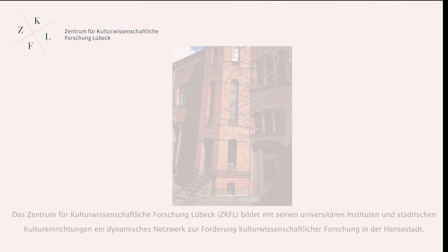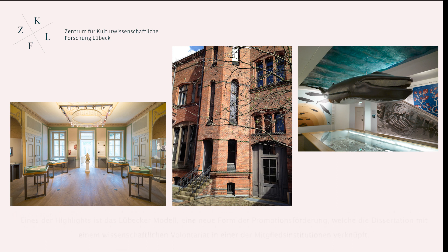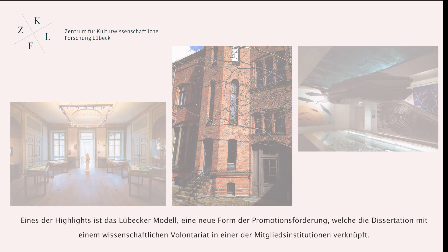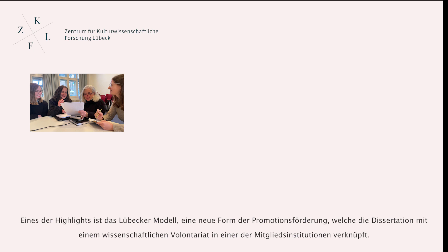The Centre for Cultural Studies Research at the University of Lübeck forms a dynamic network with the city's many cultural institutions to promote interdisciplinary research. One of the highlights of this network is the Lübecker Model, which is a scientific work placement in one of the member institutions alongside doctoral research.